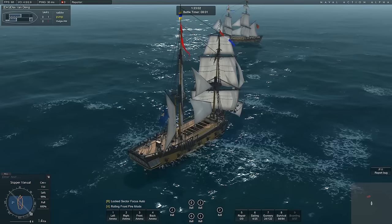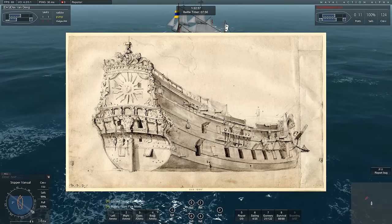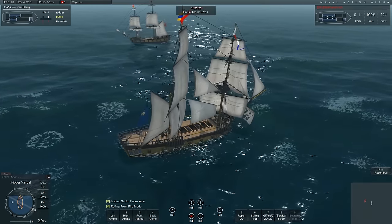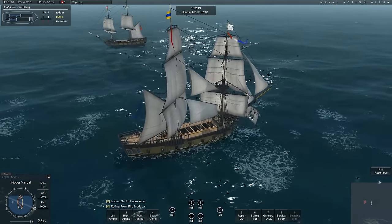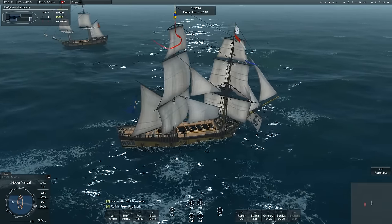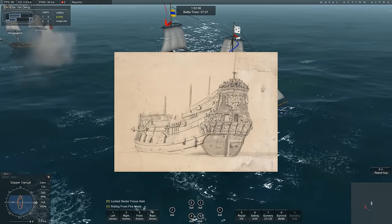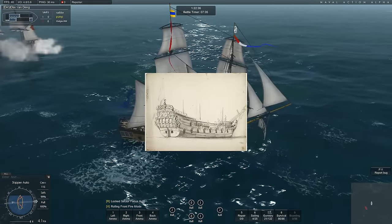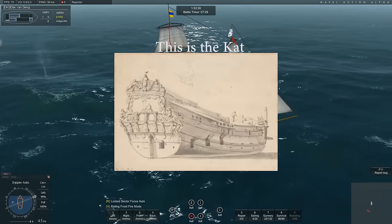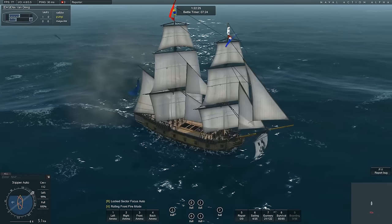Zon (44 guns), Haarlem (44 guns). Frigates: Hadir (34 guns), Overijssel (34 guns), Asperen (34 guns), Leist (34 guns). And a few fire ships: Fortuin, Kat, and Wapen van Engeland — none of them carrying guns.